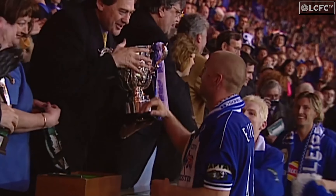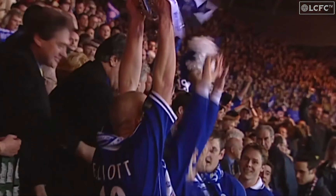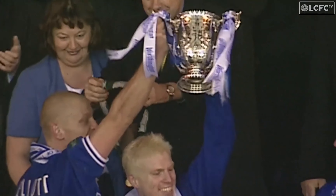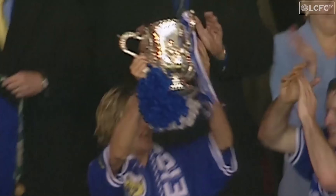So often their resolve has been stretched to the very limit this season, but now they have their reward — for their remarkable spirit, their resilience, and their undoubted ability. Make no mistake about that. They are the first League Cup winners of the new century, the last in this famous old stadium in its current form.